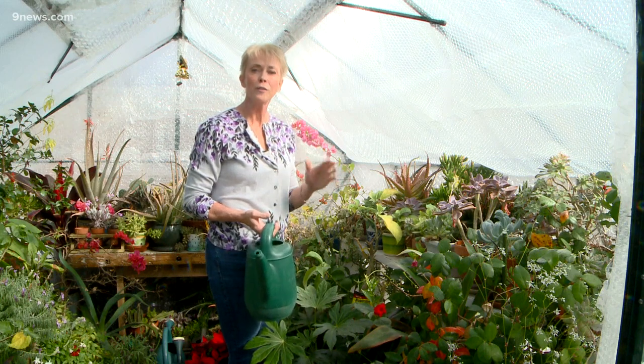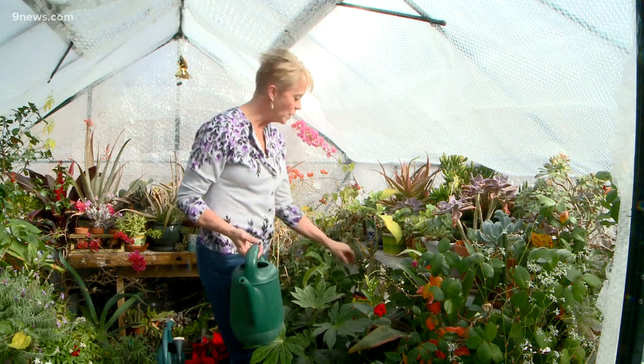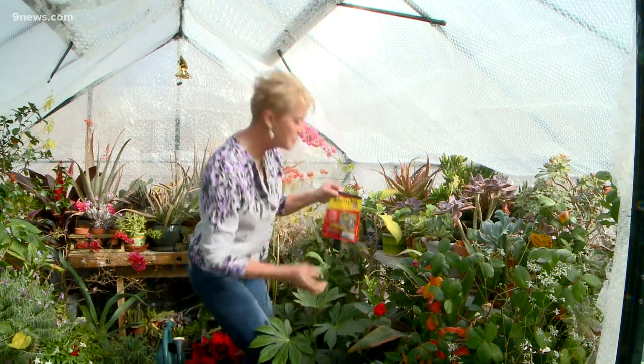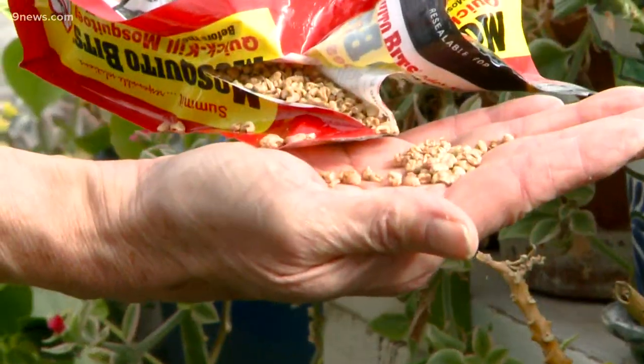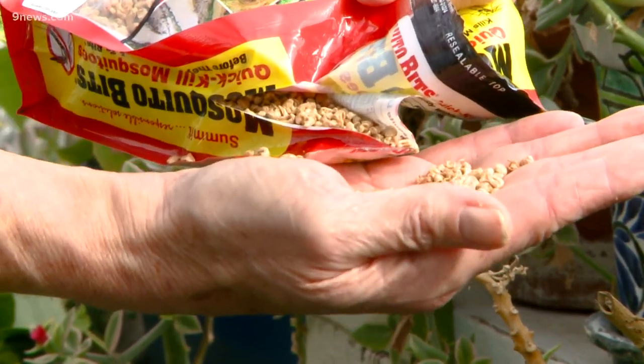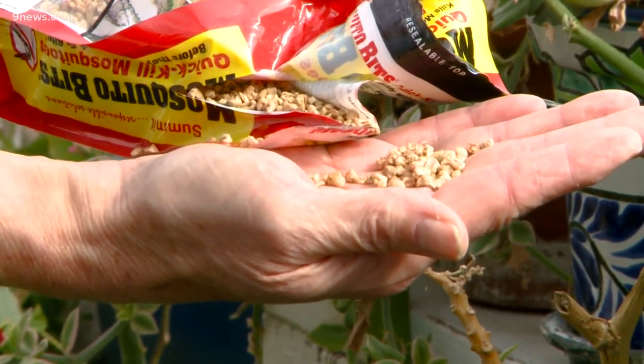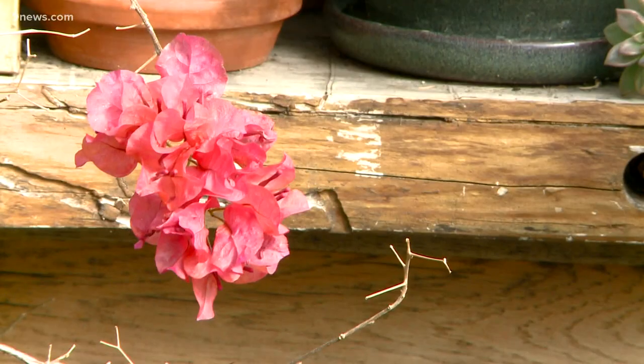Bottom line, over-watering is what is causing the fungus gnats. You can use the neem oil, or you can also use mosquito bits. These are just little tiny bits — you don't need a lot of them and you'll just sprinkle them onto the soil. As you water, these bits will be absorbed into the soil and will kill all the larvae of the fungus gnats.